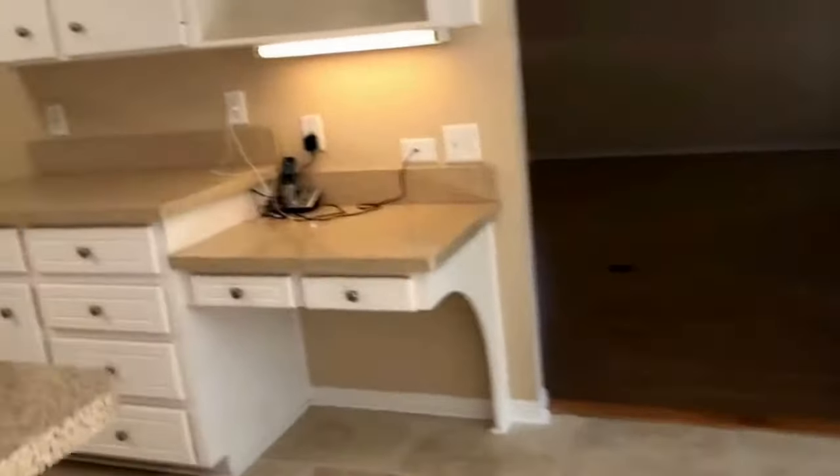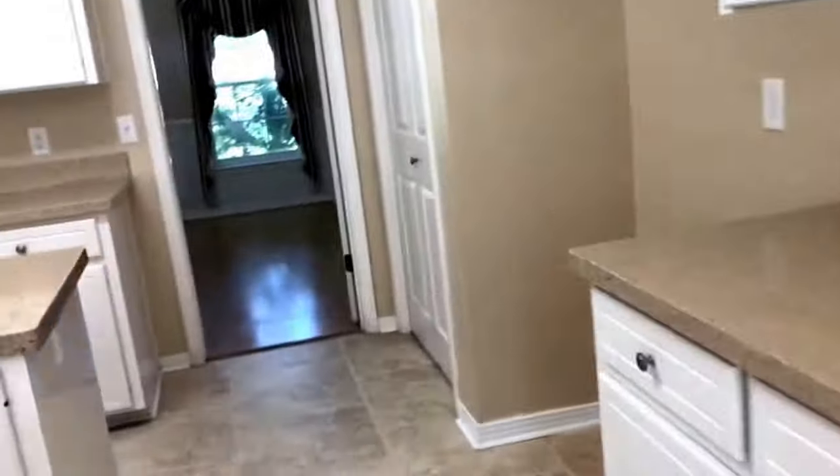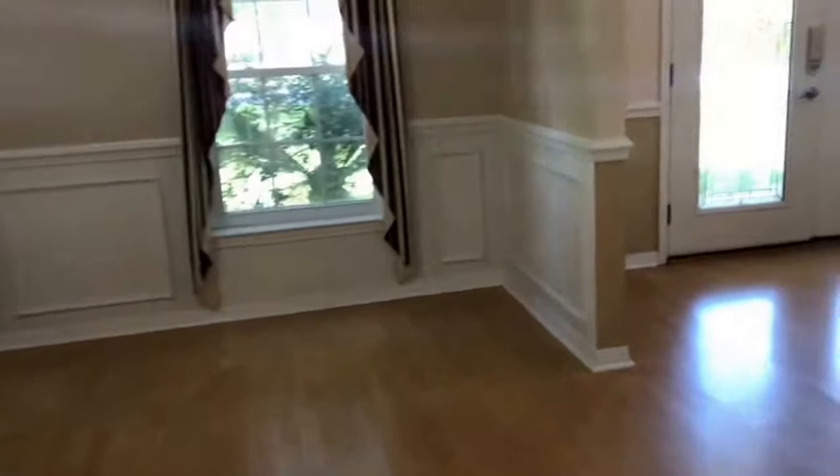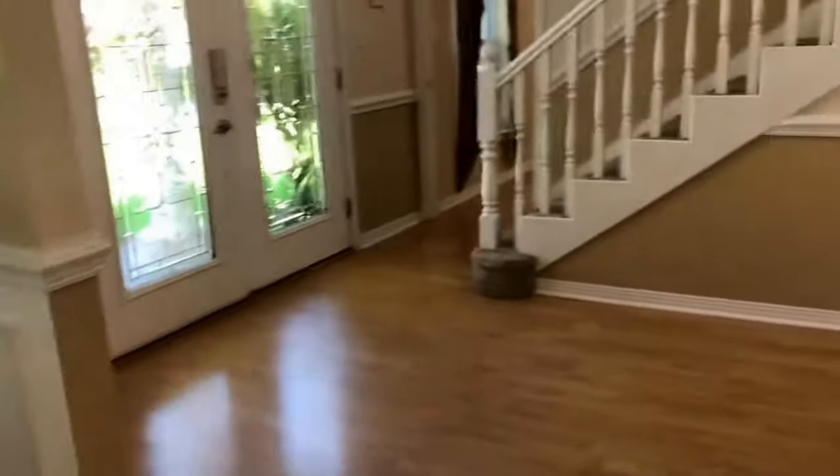Let's take a look upstairs and see what we've got there. There's a really nice flow in this home where you can get to all of the living spaces — it's kind of a circle.